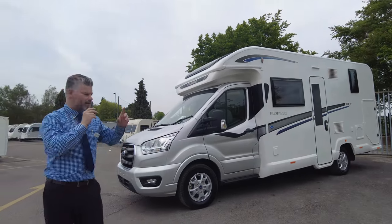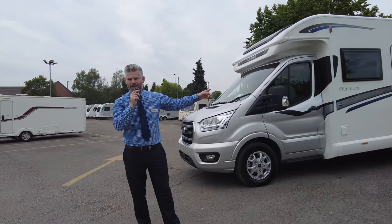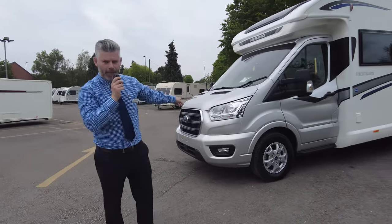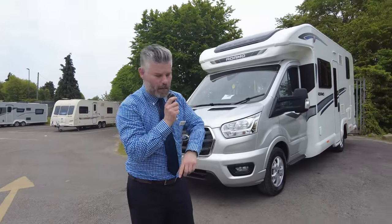With the Baileys and the Adamos, the 69.4 means it's approximately 6.9 meters long, it will travel four people and also sleep four people as well. It's on the Ford cab — this one is the 160 brake horsepower 2 litre manual gearbox.